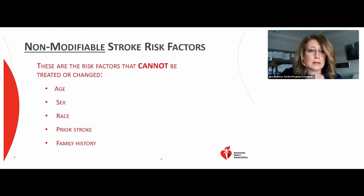Your family history can also play a part in your stroke risk. If you have a parent, grandparent, sister, or brother who has had a stroke, this increases your risk. This is also linked to other risk factors that run in families, such as high blood pressure, high cholesterol, diabetes, or genetic disorders.